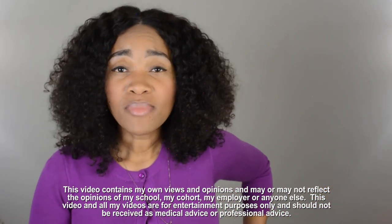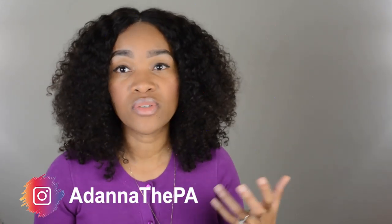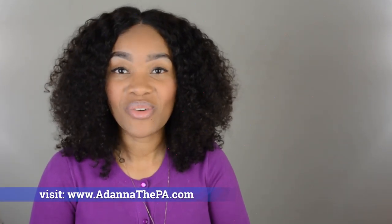I wanted to make this video for you all because in the consultation sessions that I've been having throughout these past few weeks, people have been asking: what do I look for in a PA school? Like, how do I tell that this PA school is the right school for me, and where do I find this information? This video is for you all so that you can answer just those questions.